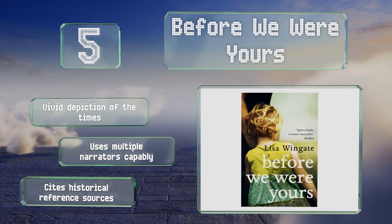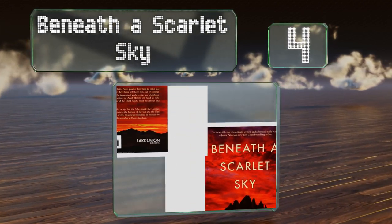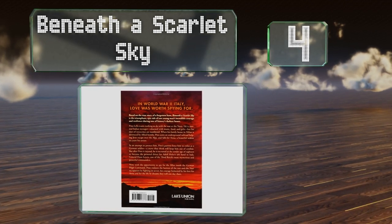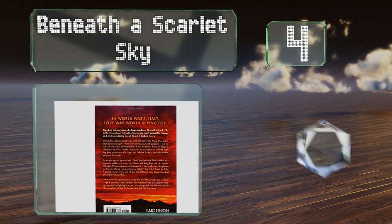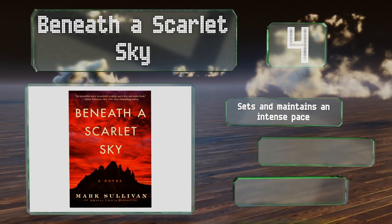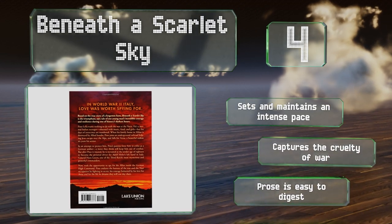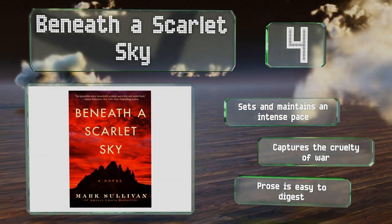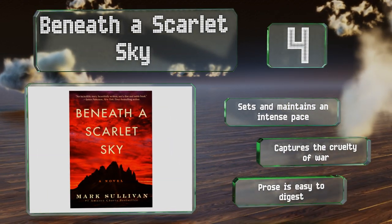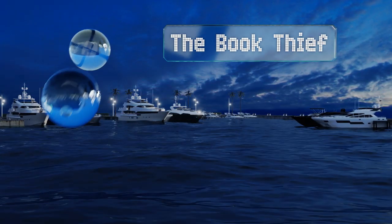At number four, when an unwilling Nazi soldier becomes the driver to a high-ranking general, he must endure the unspeakable savagery of war while striving to get back to the woman he loves in Beneath a Scarlet Sky. It's a stirring combination of romance, suspense, action, and more. It sets and maintains an intense pace and captures the cruelty of war, and the prose is easy to digest.